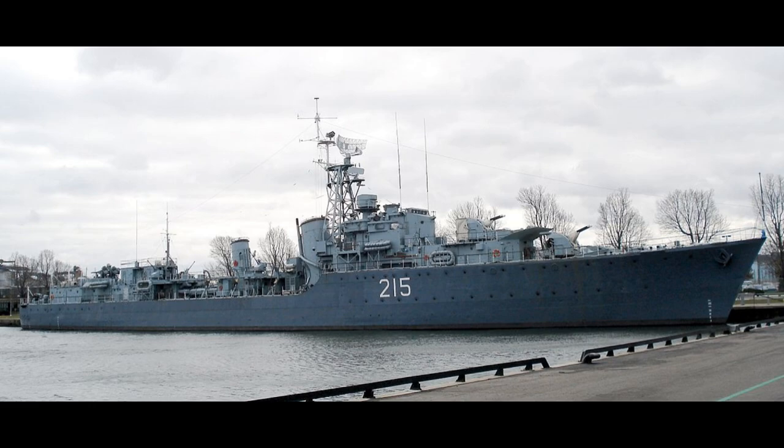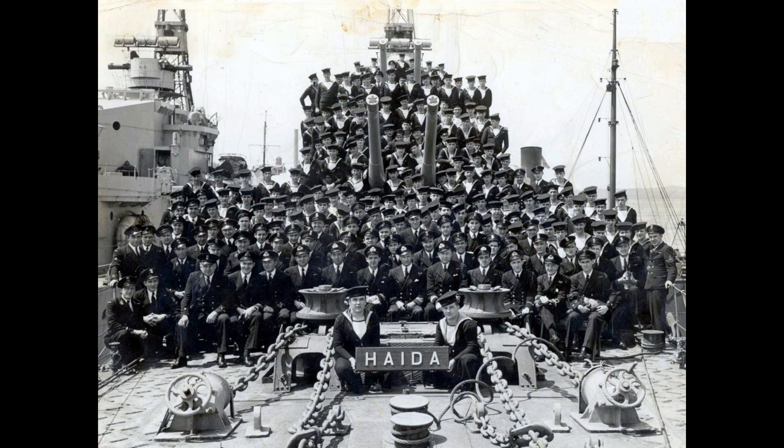No other ship in Canadian service has ever sunk more enemy ships or blown more stuff up than Haida. She was launched on the 25th of August 1942 at the Vickers Armstrong Limited shipyards in Newcastle upon Tyne in the northeast of England - my hometown. She was commissioned into the Royal Canadian Navy after completing sea trials on the 30th of August 1943.